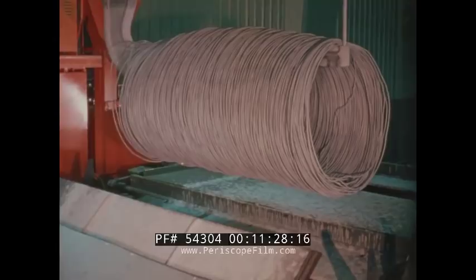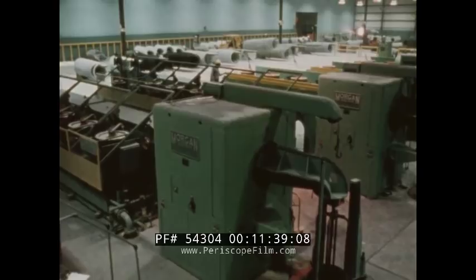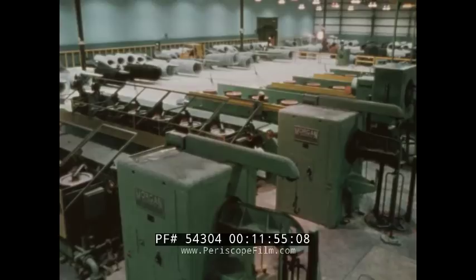The heart of the wire mill is this line of multiple draft wire drawing machines, capable of drawing over 40 miles of 16-gauge high-carbon spring wire, pattern-laid, in a single 2,500-pound continuous coil. Wire sizes range from 0.0625 inches through 0.375 inches, in low, medium, or high-carbon steel.